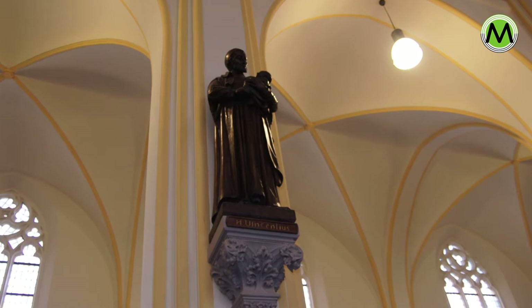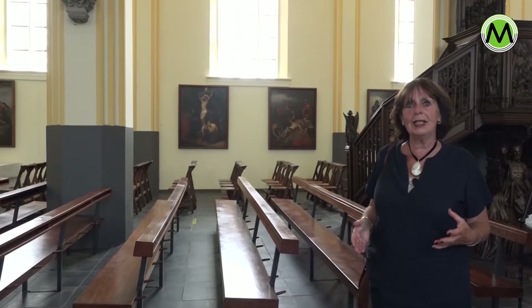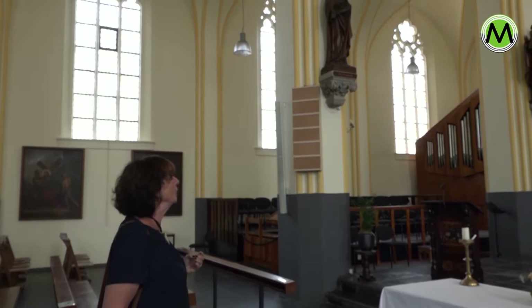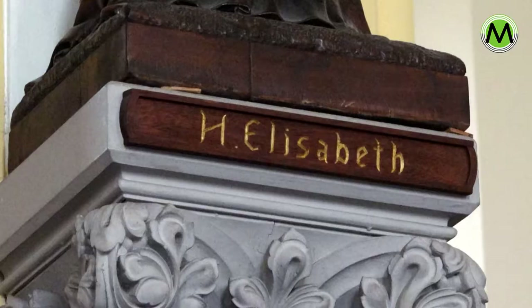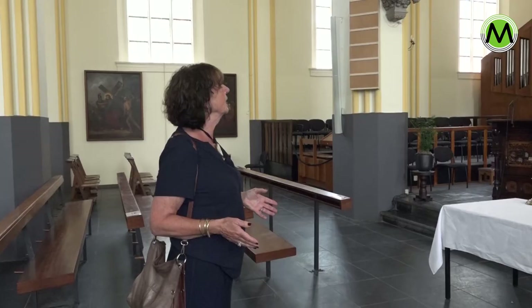Dit is het beeld van de heilige Vincentius, die de dochters van liefde heeft opgericht, een congregatie. Wij hebben hier in het dorp de zusters van liefde, en dit is een geschenk van die zusters. Dit is de heilige Elisabeth van Turingen. Zij lenigde de nood van de armen, waar haar man dat niet wilde hebben. Op een dag werd ze betrapt en toen ze haar schort opende, lagen er in plaats van broden alleen rozen in. Hij heeft haar toch weggestuurd met haar kinderen, en zij is naar het slot van Warburg gegaan, waar ze gezorgd heeft voor zieken en bejaarden.